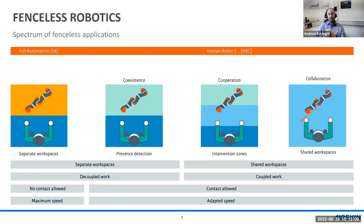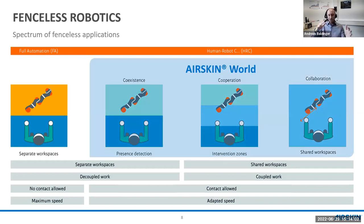With fenceless robots you can save floor space of up to 90% in many examples. You get the flexibility to move robots between different workplaces, and you have an open production layout to rearrange your product flow more easily. The question is not about collaboration but about fencelessness, and fenceless applications are actually a spectrum: from separate workspaces with maximum speed and no contact, to coexistence side by side, to cooperation with sequential shared workspaces, and finally collaboration — working directly with the robot.